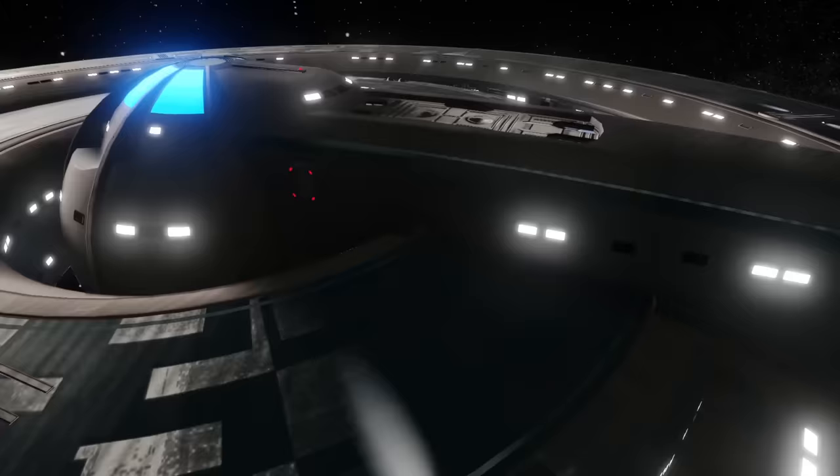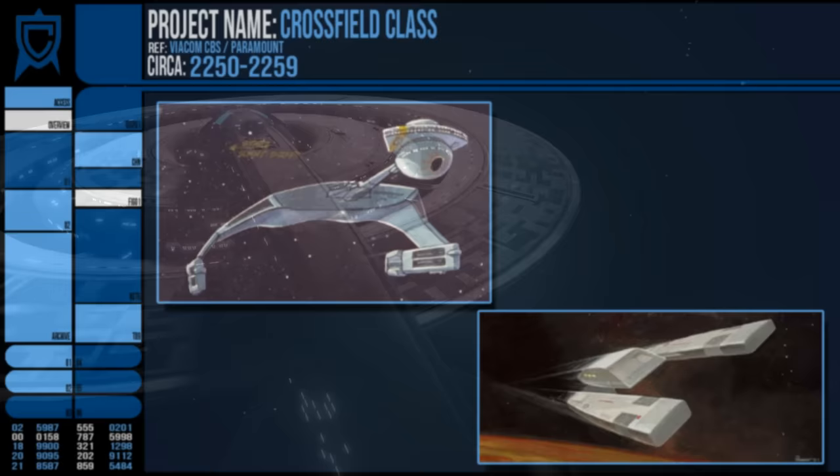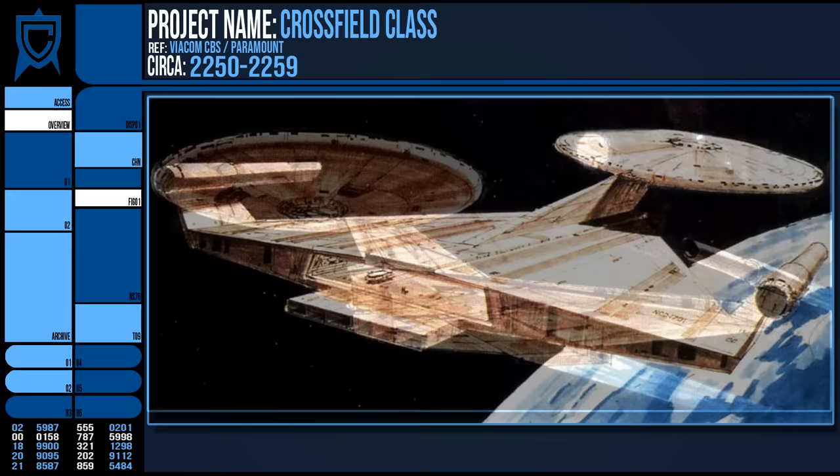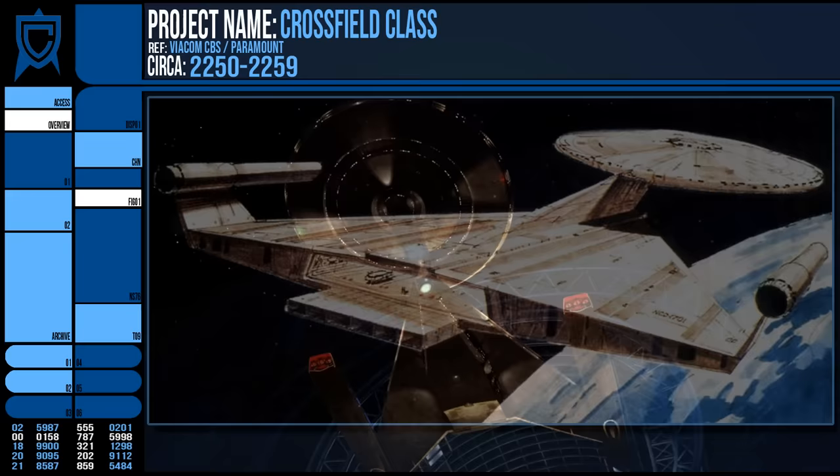Additionally, the original premise of Discovery would have been more akin to a spycraft series, so the vessel's design was informed by this too. Ralph McQuarrie and Ken Adams designed a concept for the Enterprise for a film that never was — the Planet of the Titans. This concept was never used, but the original design for the Discovery bore a stronger resemblance to it.